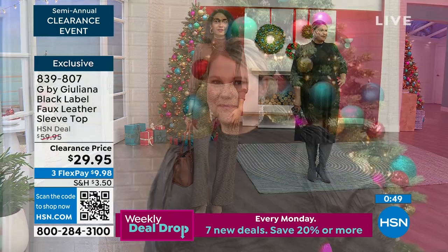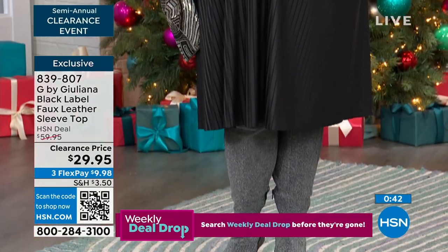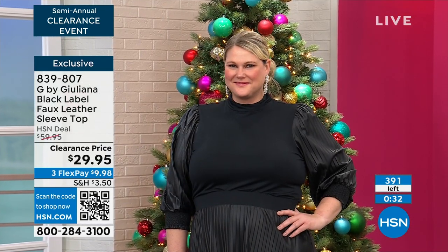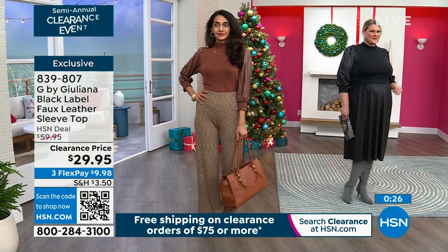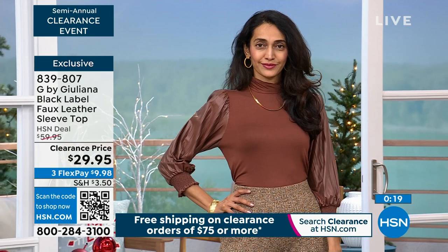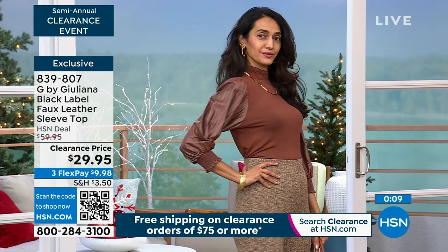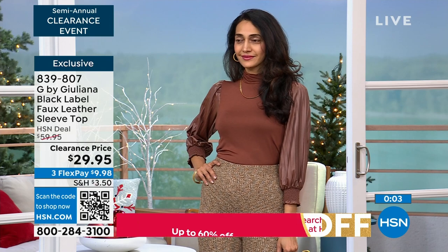Nothing's wrong with looking like a million bucks but only spending $30. Juliana is giving us the season's hottest looks at 50% off. I love shopping clearance only on HSN because everywhere else the pieces feel tired, old, and worn out. Here you're shopping clearance for new pieces that are fabulous this season. We find pieces to fill the show that are still current because we don't want to give you stuff that's old.